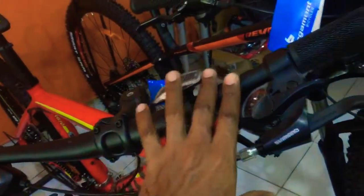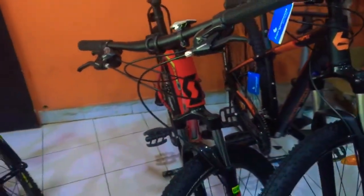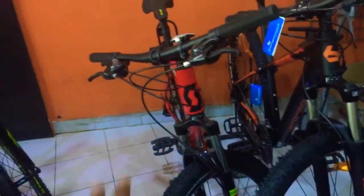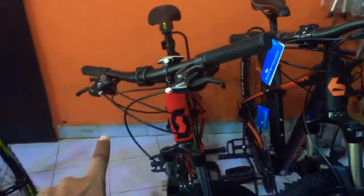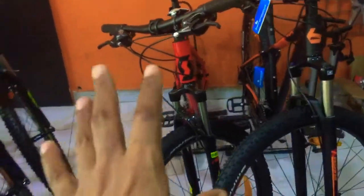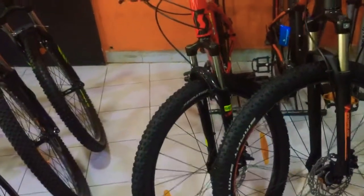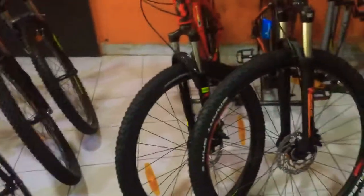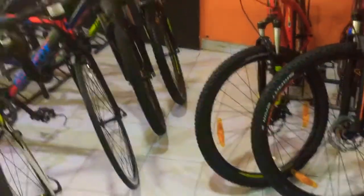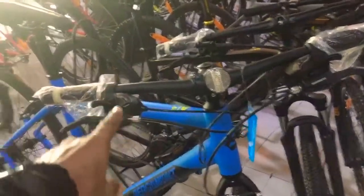Starting from around 10,000, that one is 32,000. Scott Company MTB is about 35,000. MTB generally starts from 10,000 and comes with gear. MTB is mostly with gear, but without gear is also available. And then there is hybrid.